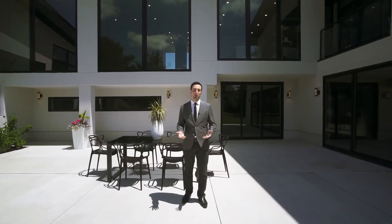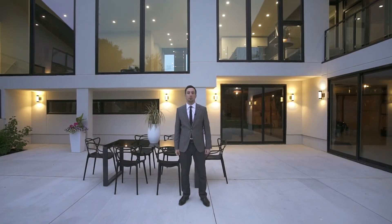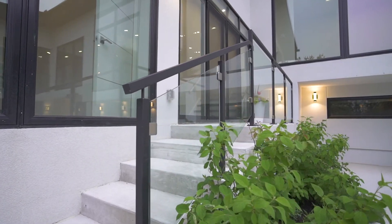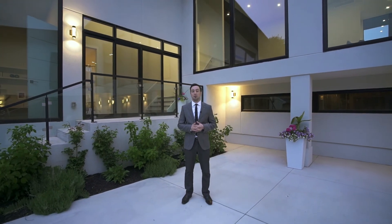When entertaining, bring the party outside. Whether it's days in the summer sun or warm evenings, there's plenty of room to celebrate here just off the large walkout lower level. And day or night, you'll be marveled by the stunning architectural design.